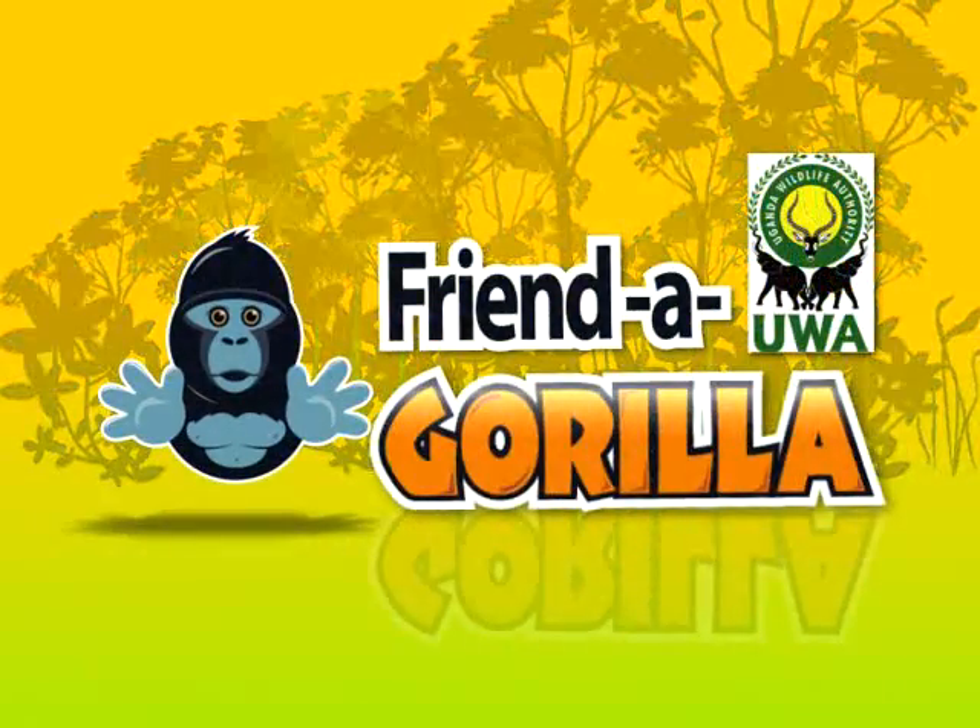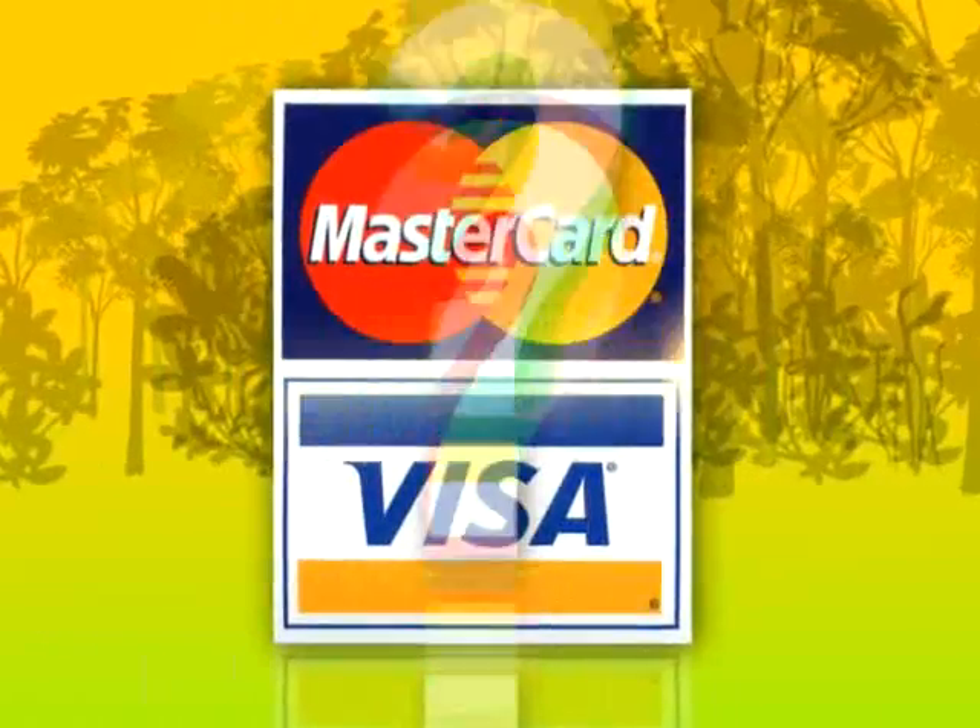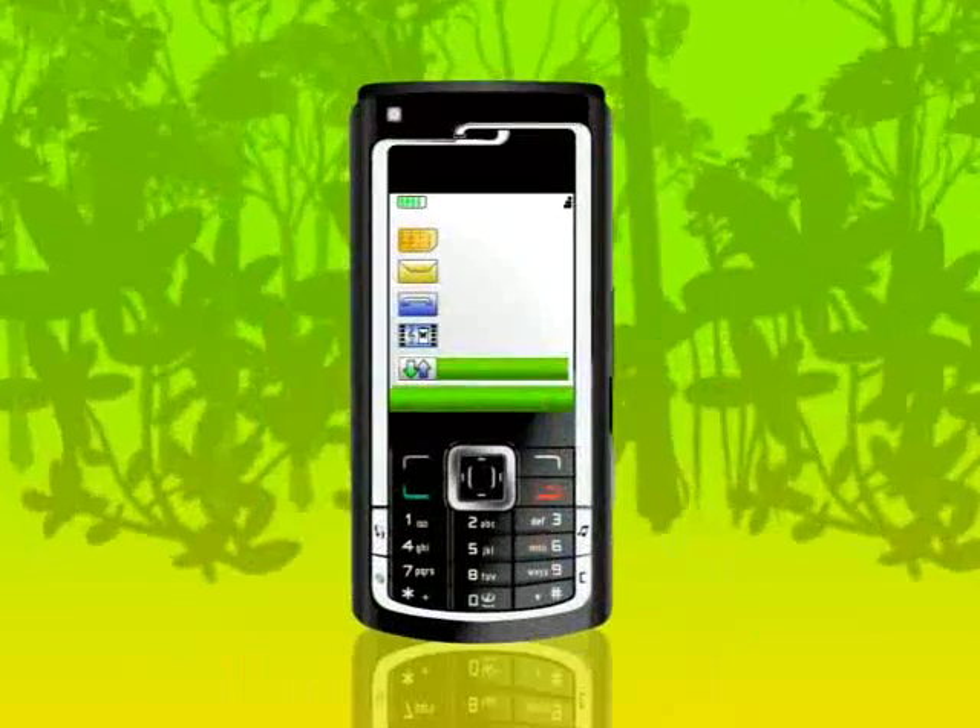You want to friend a gorilla, but you have no credit card. No problem! Friend a gorilla via SMS.